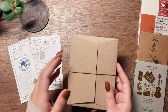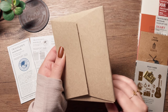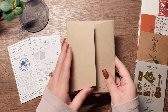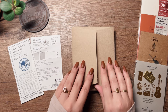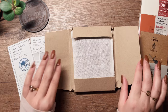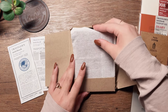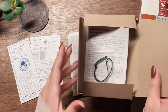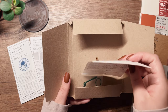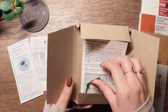Hello loves, so I did it — I bought myself the passport size Traveler's Notebook in a camel color. I really love my standard TN so I decided to buy myself the passport to use as sort of like a wallet.